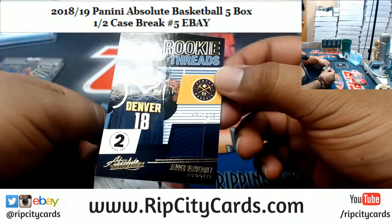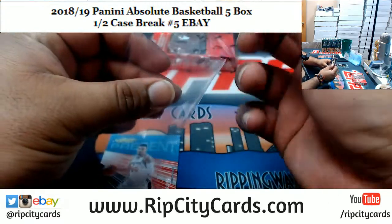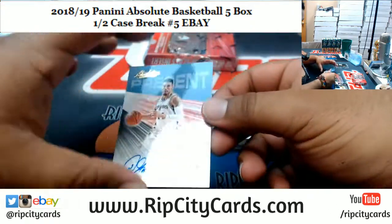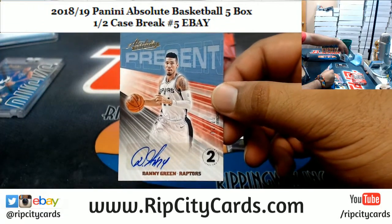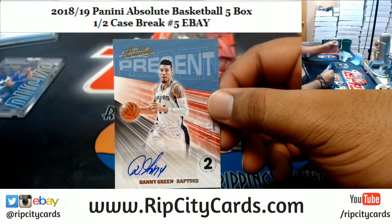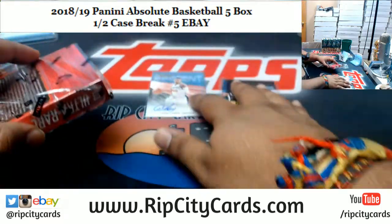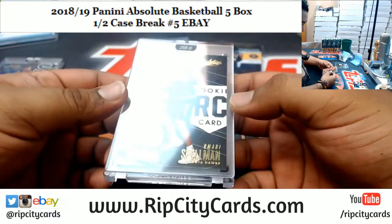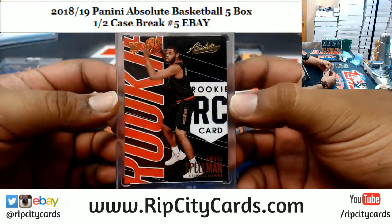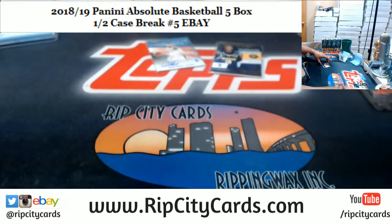We have Jared Vanderbilt to 149 for the Nuggets — little patch action. And Danny Green 2 of 25 for the Raptors; would have been sweet if he was already in his Raptor uniform. In the encased, Omari Spellman rookie card for the Hawks — not numbered either. All right, let's put this stuff to the side.